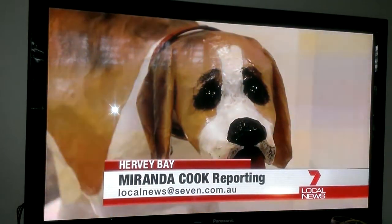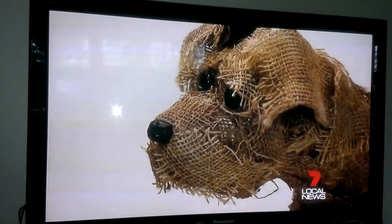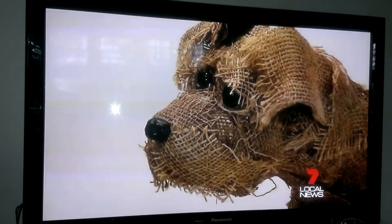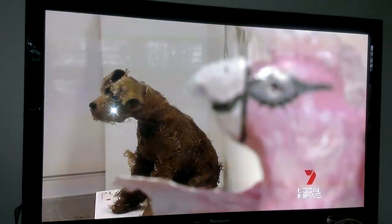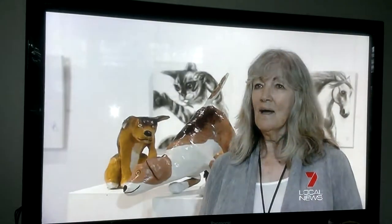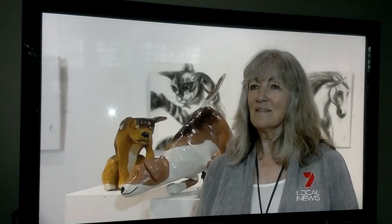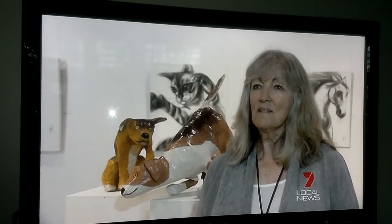Beady eyes and a long tongue, this lifelike dog looks ready to lick. Kate Baker's artistic flair is inspired by animals and humour. Her mother had a real sense of humour and a fondness for quirkiness, and Kate says she's inherited that.